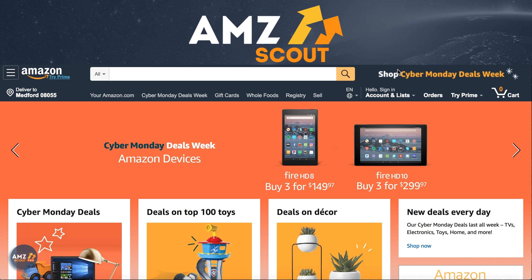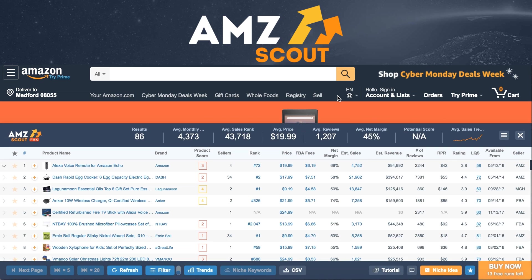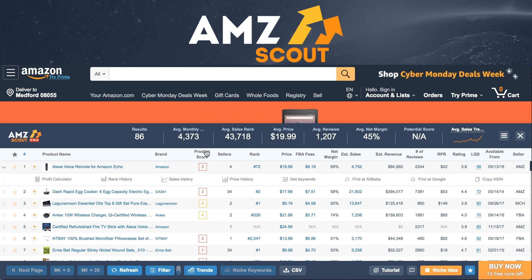The extension works on every single page on Amazon, like the homepage. As you can see, we have all sorts of information here, but for the purpose of finding product ideas, focus on this. Each product has its own score. The scores are calculated on a few factors, like number of sales per month — this represents demand — revenue per month, and review count, which represents the competition. The lower the better.